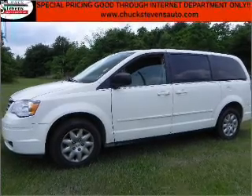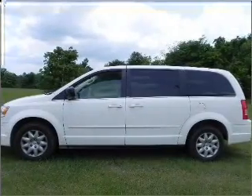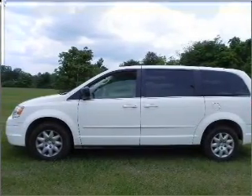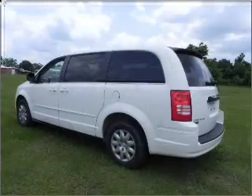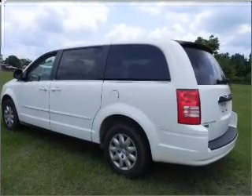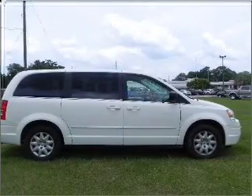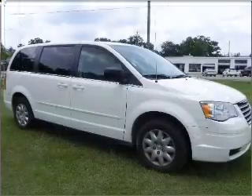Whether heading out on tour or hauling the kids to soccer, this 2009 Chrysler Town & Country LX is the vehicle you need. This Town & Country has a 3.3-liter 6-cylinder 12-valve engine and a 4-speed automatic transmission, and has a stone-white exterior and a medium-slate gray/light shale interior.